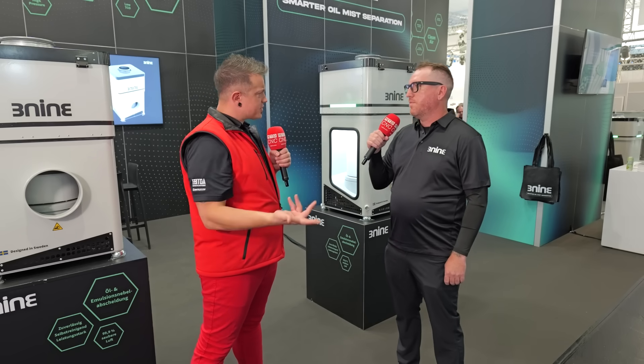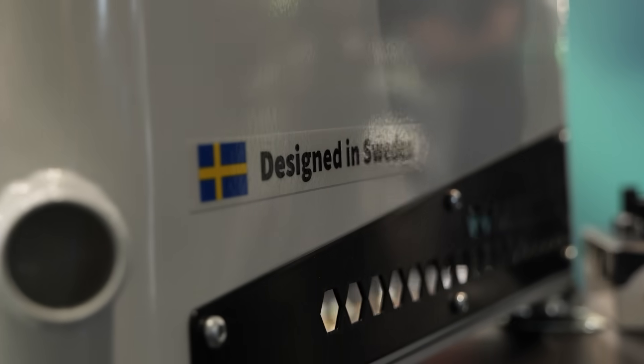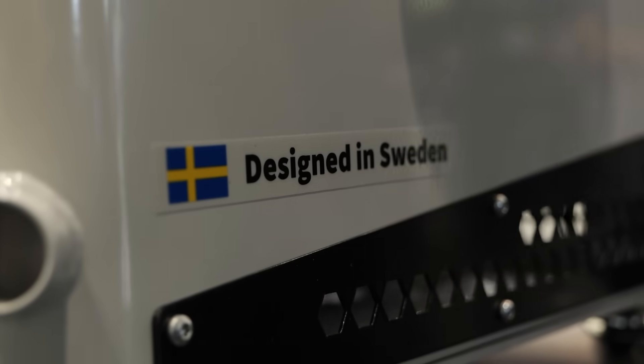Now North American — where did the company start? We were actually created and started in Sweden, in the Scandinavian area. How long have you been directing sales in North America for them? I've been with 3.9 North America for about five years.